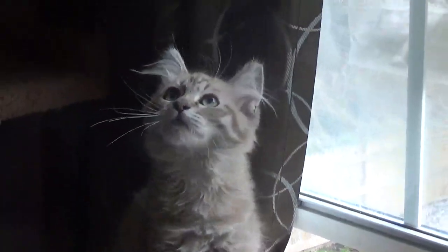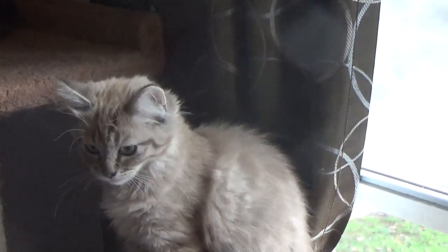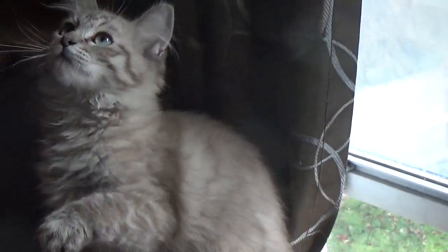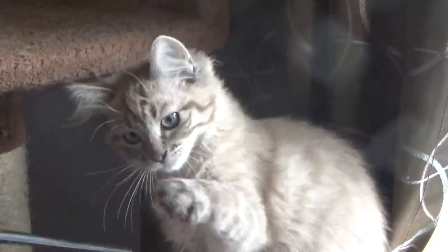Up next we have kitten number four, conveniently right here on the tree. She usually has a purple collar — we have since lost the purple collar. She is a solid blue mink lynx. She's got beautiful aqua eyes. She's gorgeous, she's got the perfect lynx lines. She is tan in color and she's called a blue mink lynx. She is also available for her forever home.